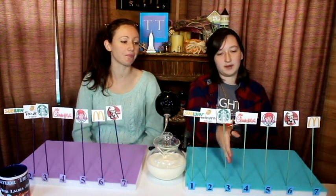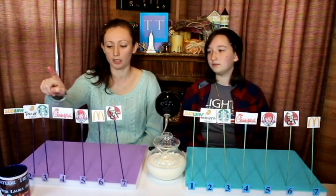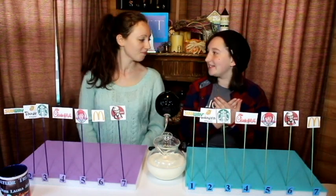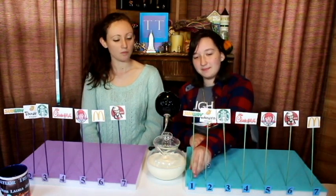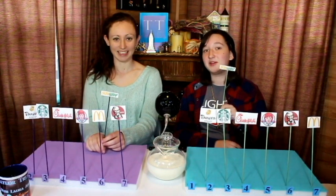So mine are: Subway, Panera, Starbucks, Chick-fil-A, Wendy's, KFC, McDonald's. And yours: Subway, Panera, Starbucks, then Chick-fil-A, Wendy's, McDonald's, KFC. So the only difference is our two at the bottom. We do this every single time — there's always just one we don't agree on. But our winner is Subway! Good job, Subway. Let's go get some milk and we will eat the champion with some milk.